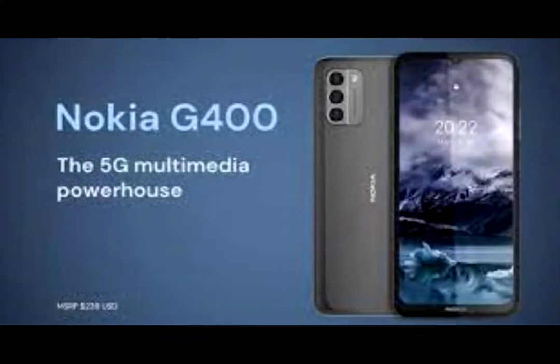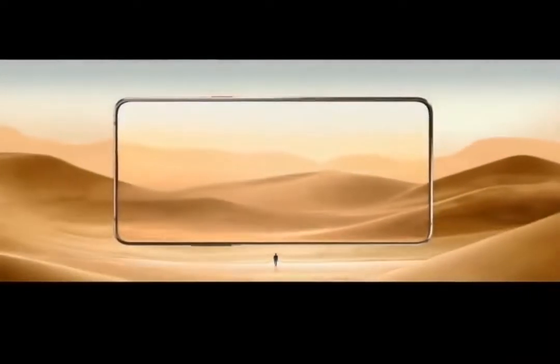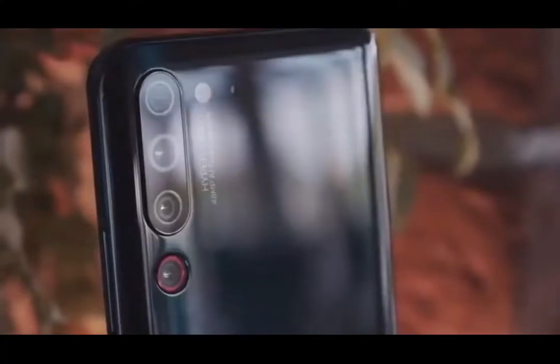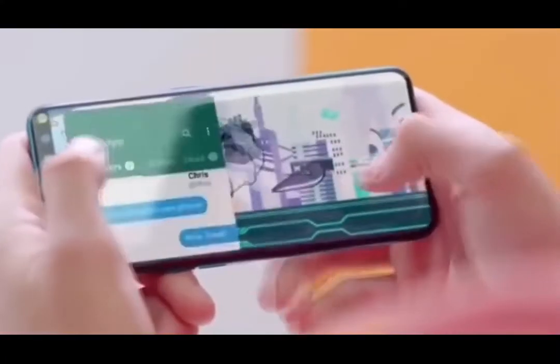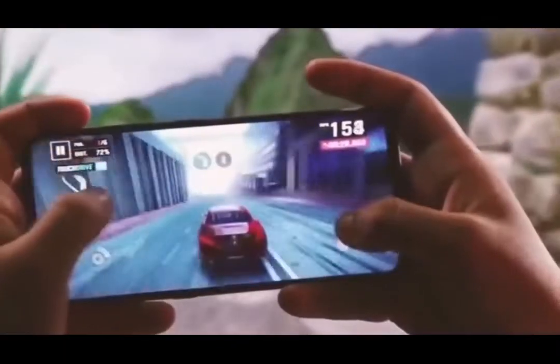Nokia G100 and G400 are the more capable phones in the lineup, offering Snapdragon chips — SD650 and SD480 5G respectively — up to 6GB RAM and 128GB storage, and in the case of the G400, a 120Hz refresh rate screen.